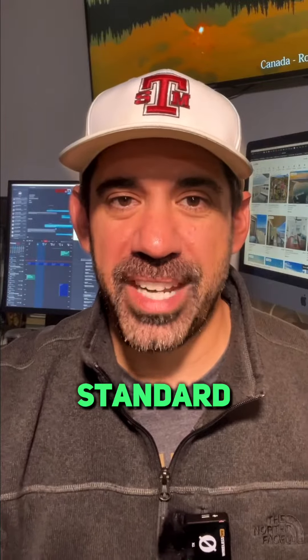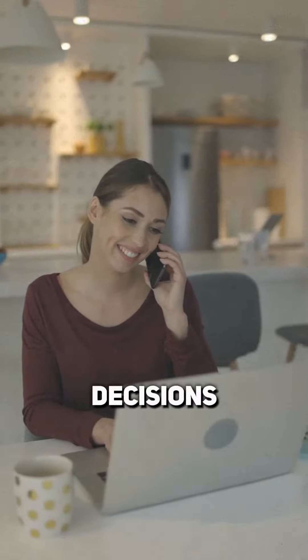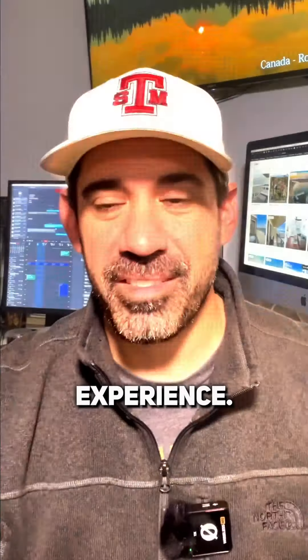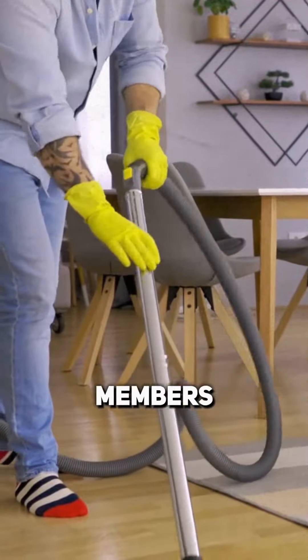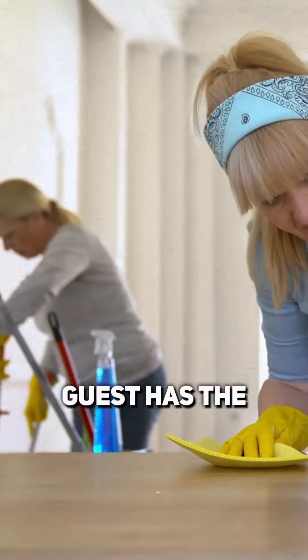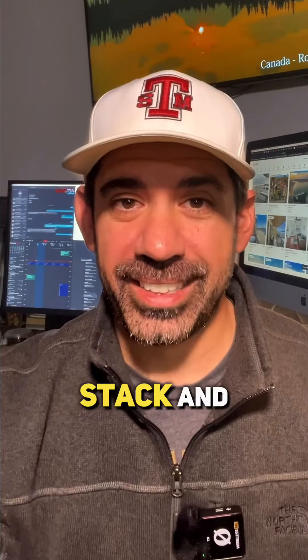We have literally hundreds of standard operating procedure articles that allow our team to make decisions independently and provide guests the best possible experience. We even have a separate cleaning and management app that illustrates for our team members precisely how a home should be cleaned and staged so that every guest has the exact same amazing experience.